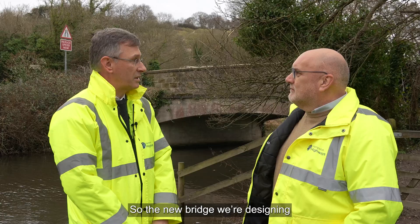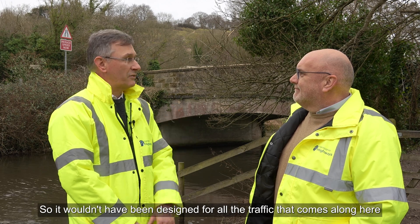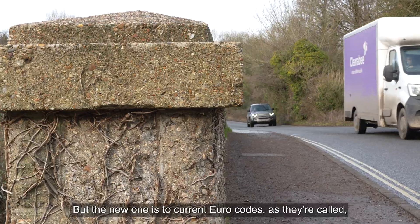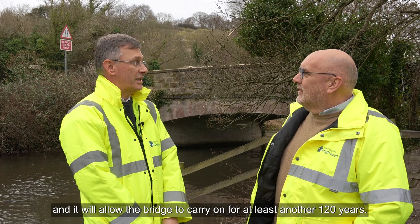The new bridge we're designing is built to current standards. Obviously this one is 100 years old, so it wouldn't have been designed for all the traffic that comes along here and the weight of the vehicles. But the new one is to current Eurocodes, as they're called, and it will allow the bridge to carry on for at least another 120 years.